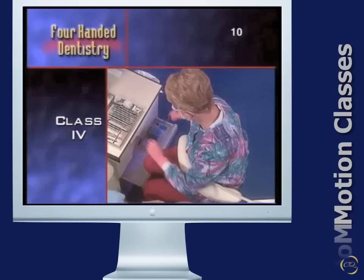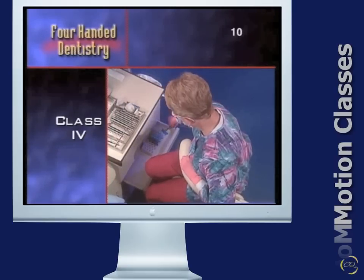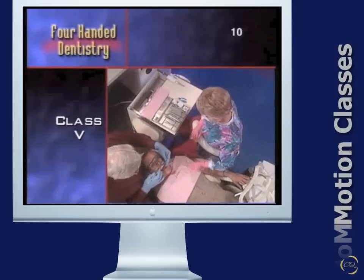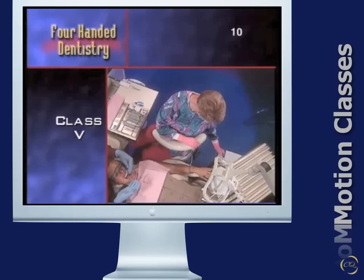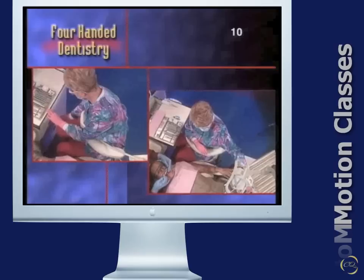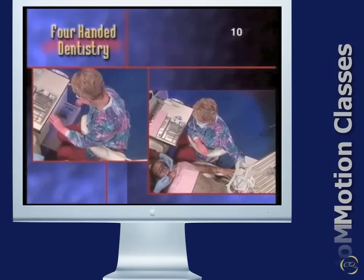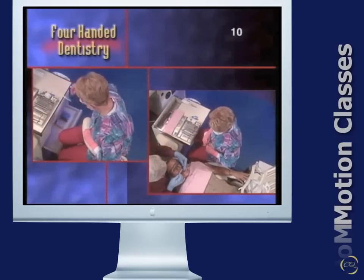Class 4 requires movement of the entire arm and shoulder, as when reaching into the mobile cabinet. Class 5 requires the entire torso to be moved, as when turning to activate the electrosurgery unit. The latter two motion classifications, 4 and 5, are the most strenuous, and eliminating these will conserve energy and reduce stress.